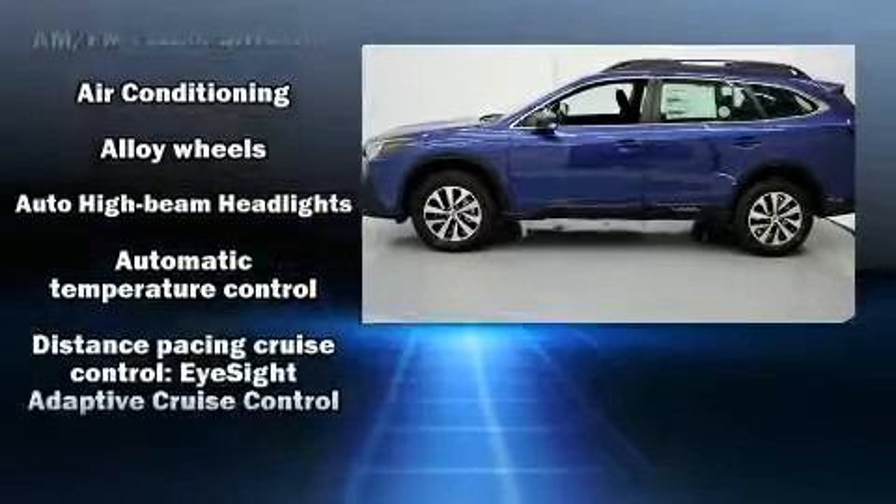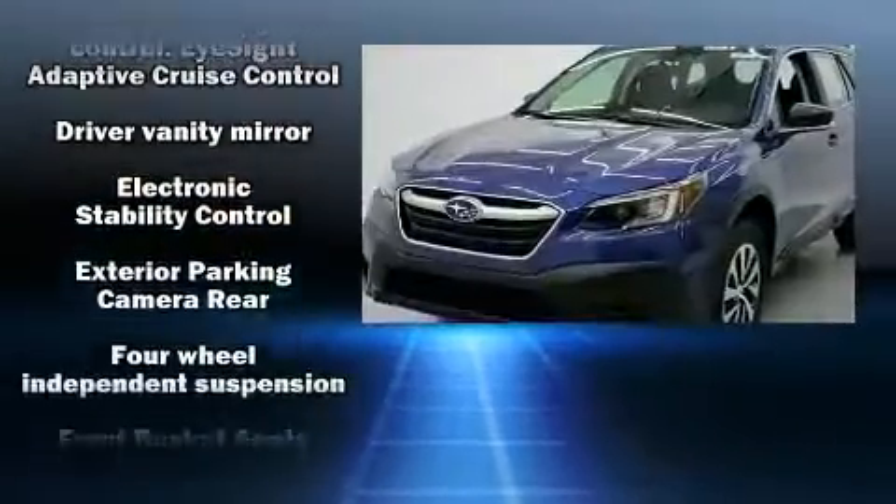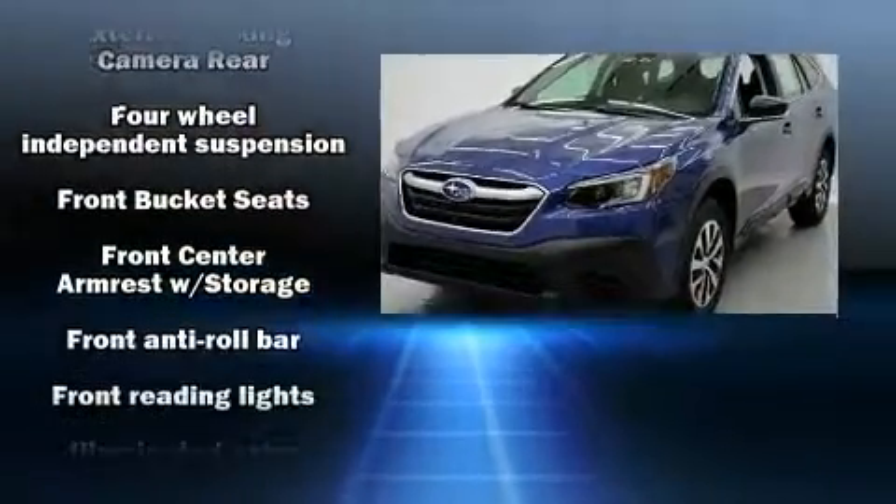by amenities such as a trip computer, lane departure warning, a roof rack, rear wipers, and remote keyless entry.